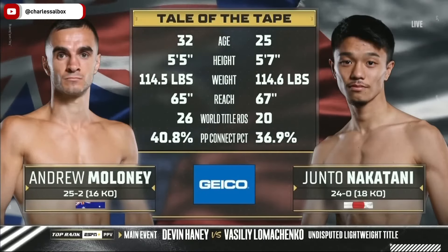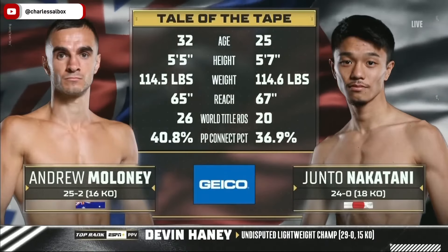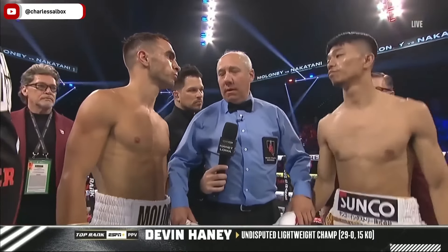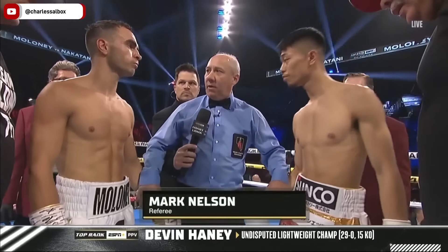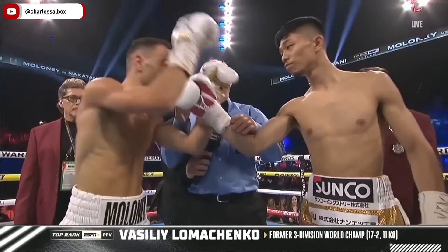Yes he does, and that brings me to say this, that Andrew Maloney may have to resort to something that... instructions in the dressing room. You both know what I expect. A good clean fight, obey my commands and protect yourself at all times. Touch gloves, good luck to you both.